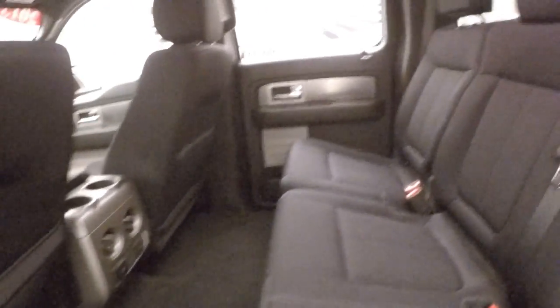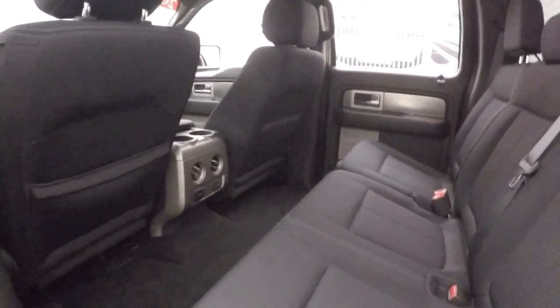Nice alloy wheels, good tires, running boards going down the side. Tons of space in the back for passengers — fits really anybody back there no matter their height.